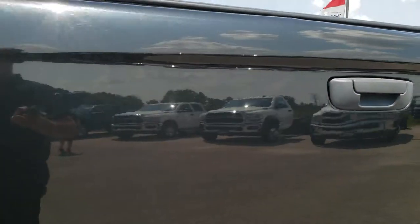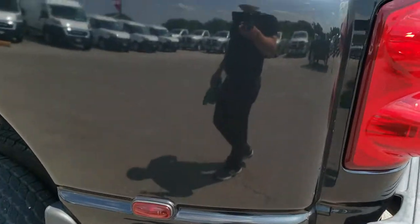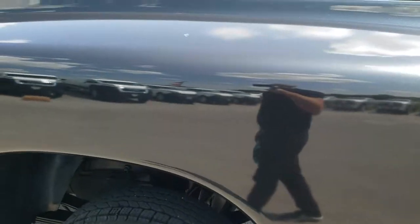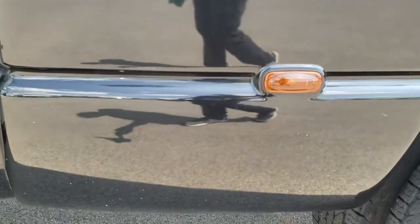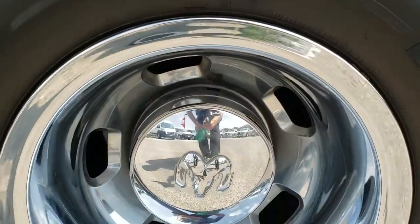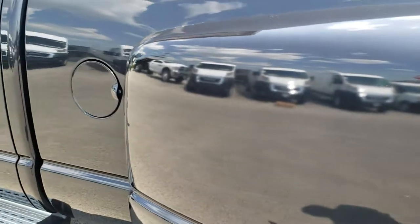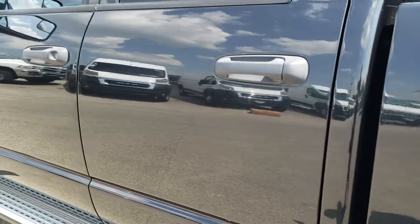We want to give you the most accurate representation so that when you get here there are absolutely no surprises. Down this side of the truck, really nice and clean as well. That dually tub is in nice shape, and this back rim is in nice condition too. Down the rest of this side of the truck, I didn't see any major dents.